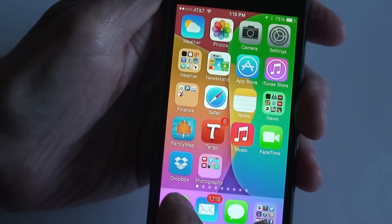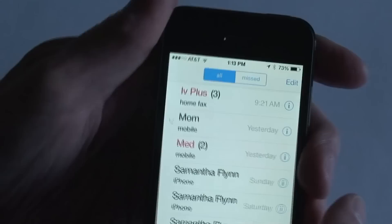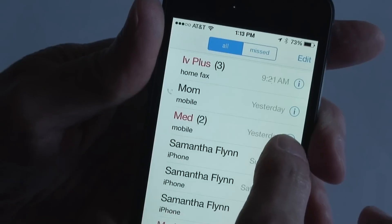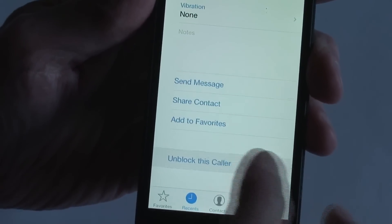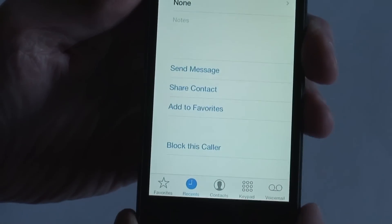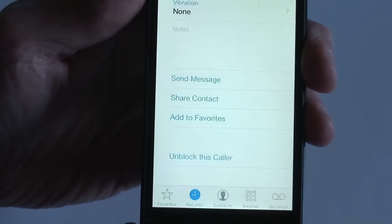Another way to block is from your recent call list. You click on Phone, and you'll see that little eye icon — click on that. I already have them blocked, so it says Unblock This Caller, but you'll get this from the recent call list, and you just click Block This Caller and you'll get that little confirmation message, and you hit Block.